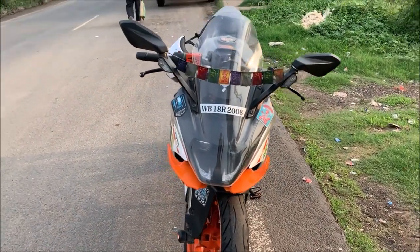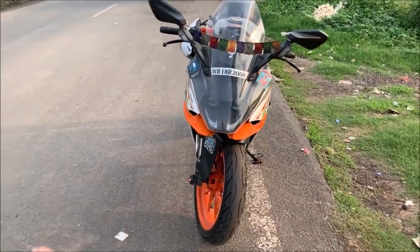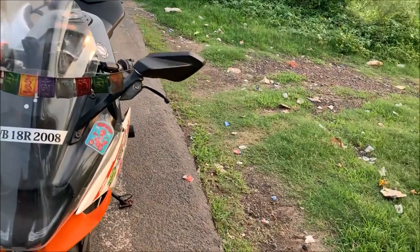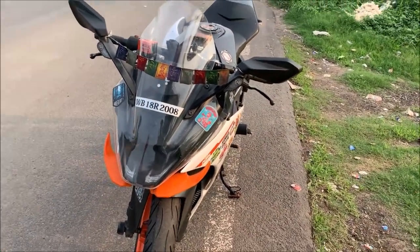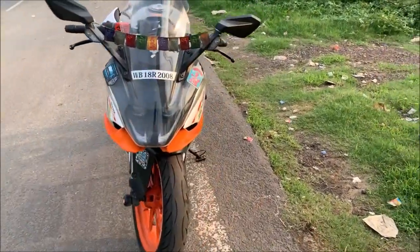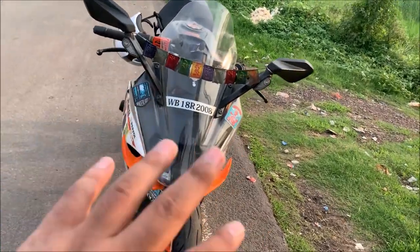I was driving at certain speeds. The bike now has nearly 21,000 to 25,000 km on the odometer. Now for the conclusion part of this video.